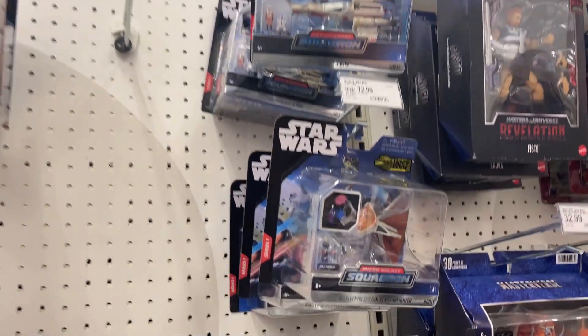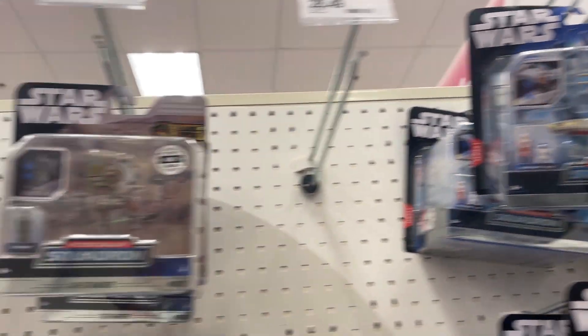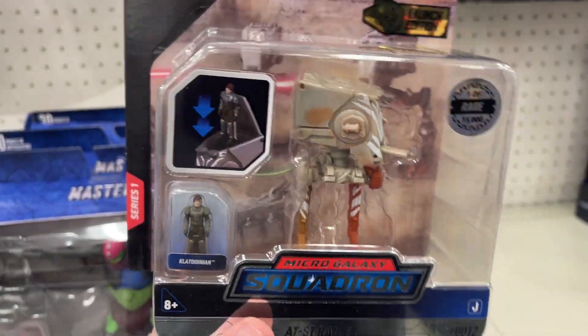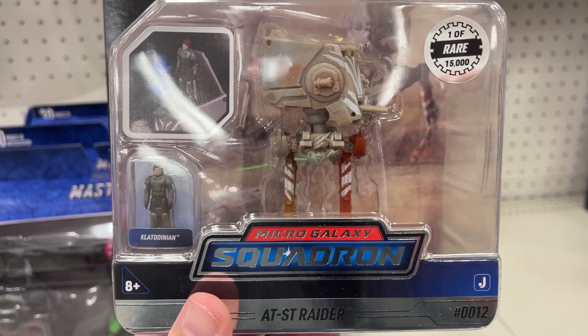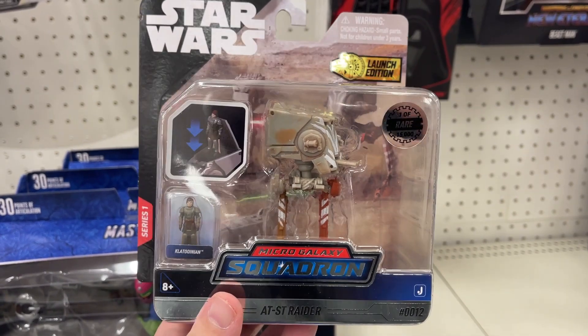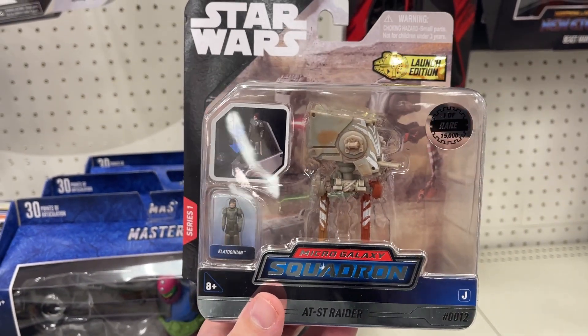I was looking for that new Iron Spider, but first we got the Squadrons AT-ST Raider chase, one of 15,000. Nice little find — a great way to start off a hunt video.